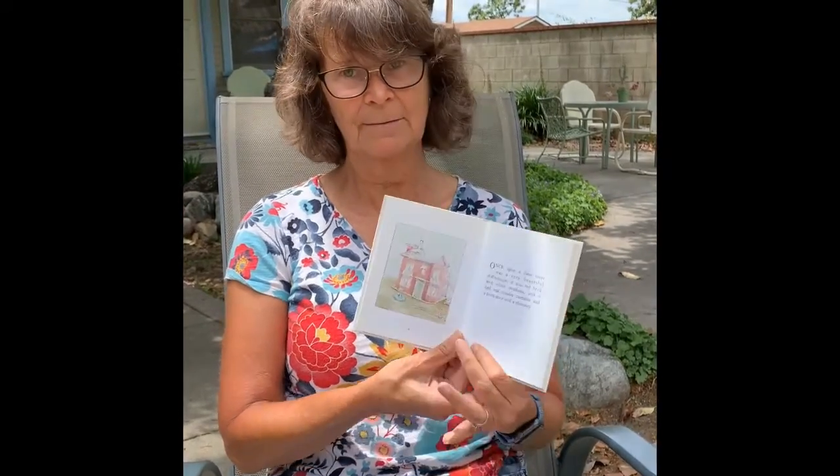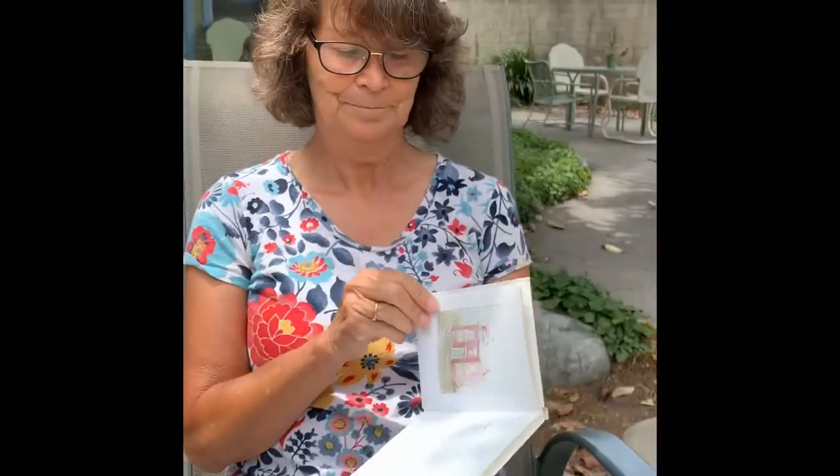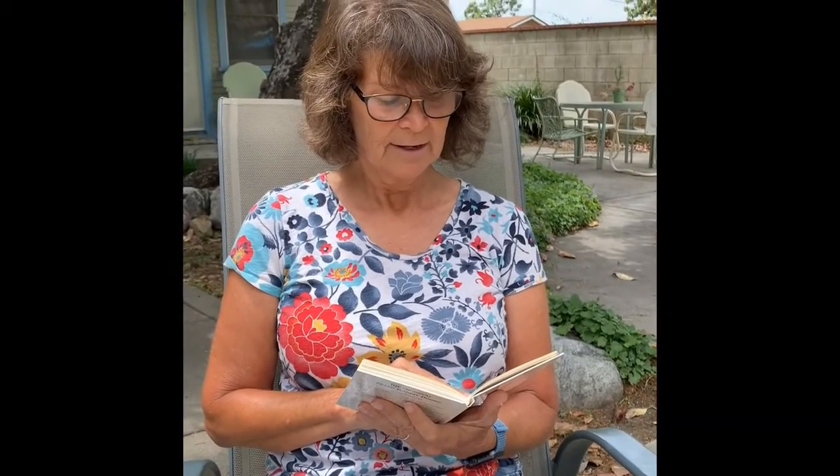Once upon a time there was a very beautiful doll's house. It was red brick with white windows and it had real muslin curtains and a front door and a chimney. It belonged to two dolls called Lucinda and Jane. At least it belonged to Lucinda, but she never ordered meals. Jane was the cook but she never did any cooking because the dinner had been bought ready-made in a box full of shavings.